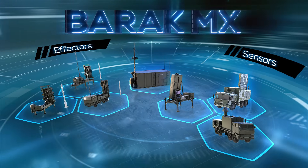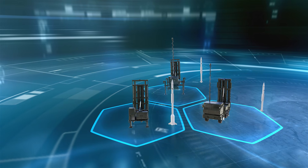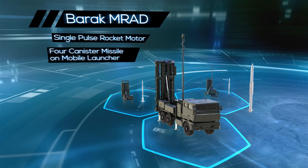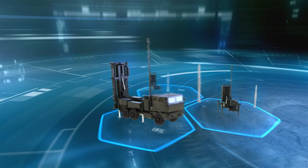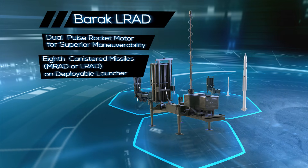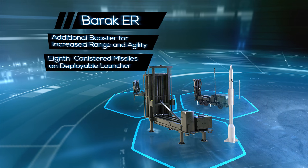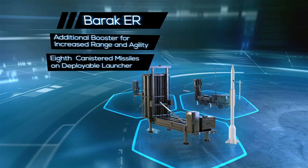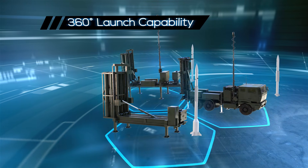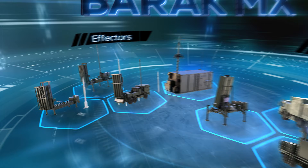The second basic component is the effectors. Three advanced Barak interceptor types are available according to the threat: Barak MRAD for up to 35 km, Barak LRAD for up to 70 km, and Barak ER for up to 150 km and ballistic threats. All versions are launched vertically for 360-degree coverage, and all have an advanced RF seeker for low RCS and highly maneuvering targets.